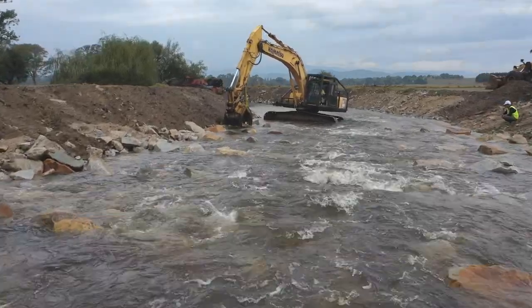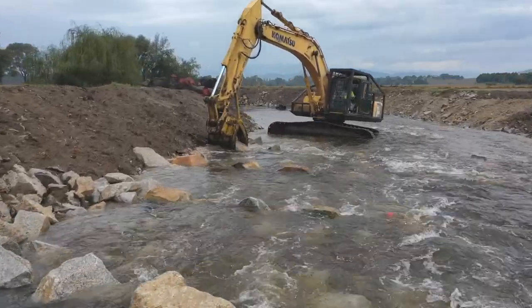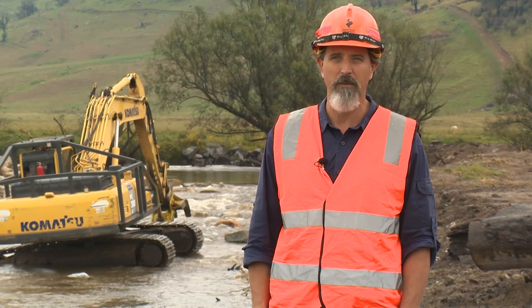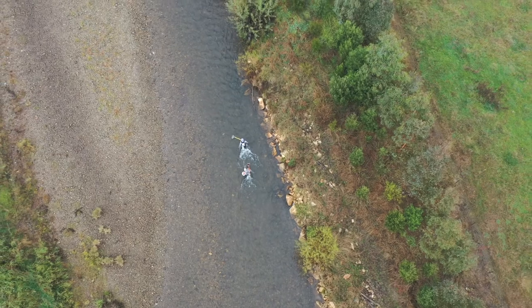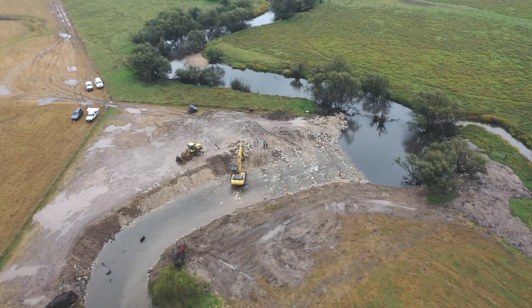The project is going really well — it's right on schedule. It's also part of a much larger program that the North East Catchment Management Authority have been running across the upper Murray since the bushfires, for the restoration of waterways, habitat, and fish populations throughout this area.